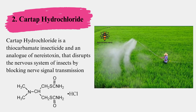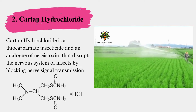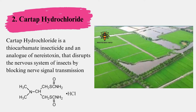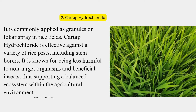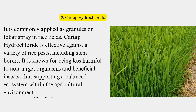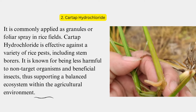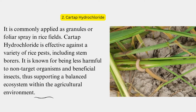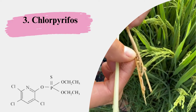Cartap Hydrochloride is a thiocarbamate insecticide and an analog of nereistoxin that disrupts the nervous system of insects by blocking nerve signal transmission, leading to paralysis and death. It is commonly applied as granules or foliar spray in rice fields. Cartap Hydrochloride is effective against a variety of rice pests, including stem borers, and is known for being less harmful to non-target organisms and beneficial insects, thus supporting a balanced ecosystem within the agricultural environment.